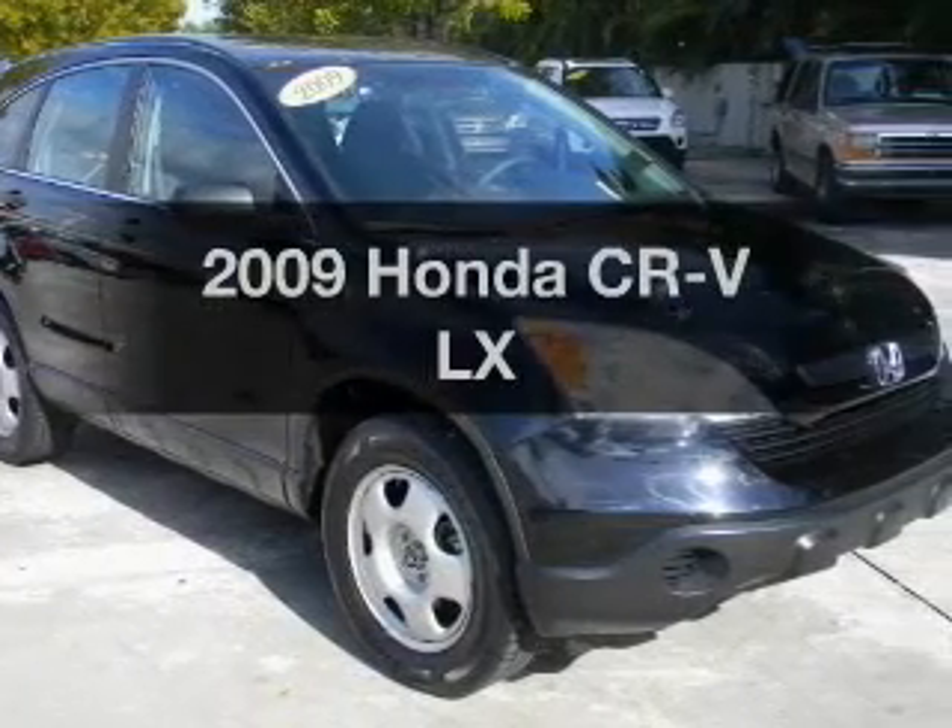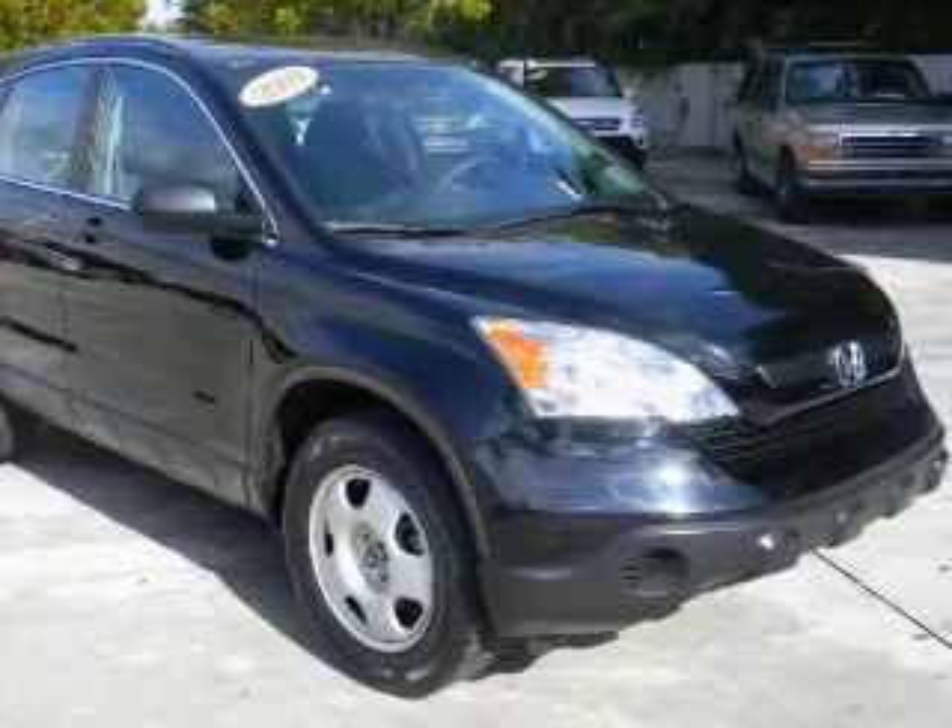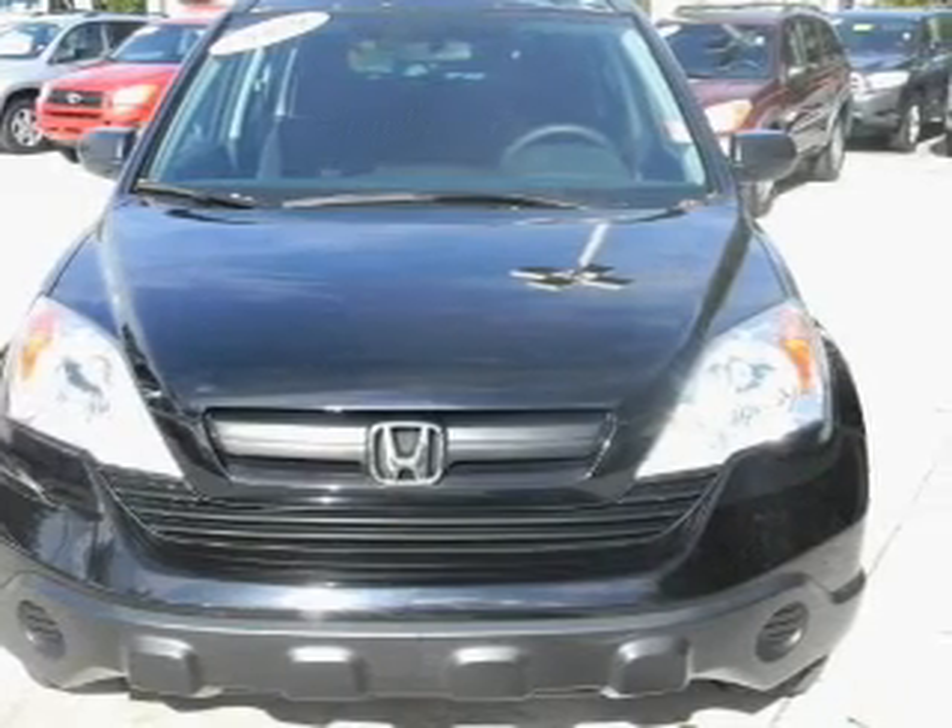Get noticed in this 2009 Honda CR-V. Travel the roads in style and comfort in this great vehicle.